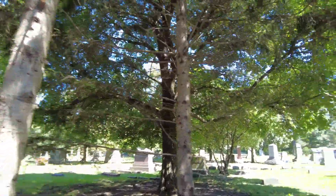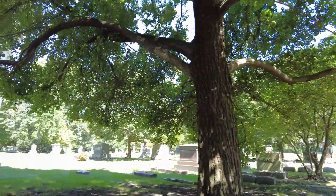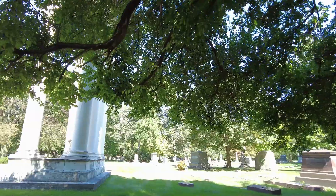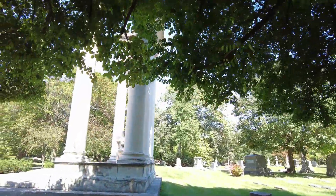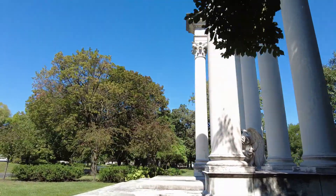Hopefully you guys can hear me okay. There's a lot of sequoias, there's a lot of trains going by, there's a lot of noise in this cemetery — a lot of different things. Critters and automobiles trying to wake the dead in here.